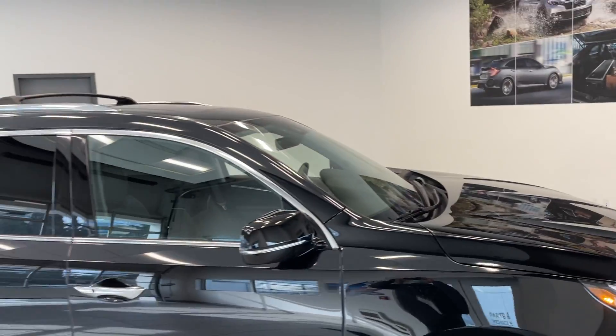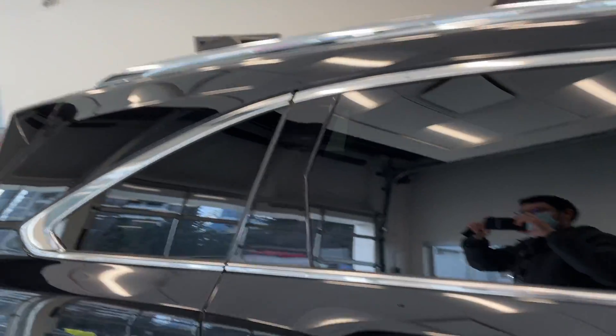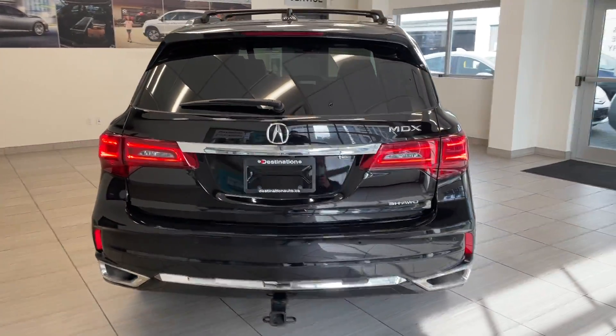You've got those nice alloy wheels, as well as the sunroof up on top with those roof racks. The black color looks great on this vehicle, and of course it is all-wheel drive too.